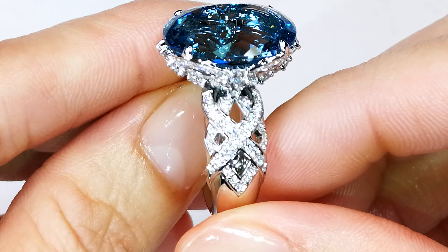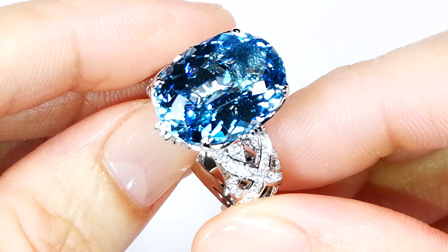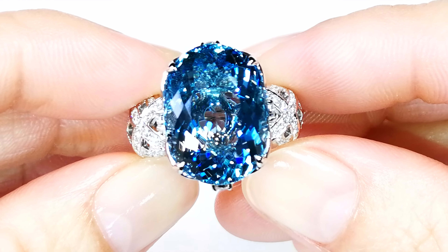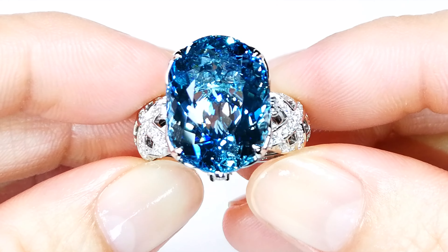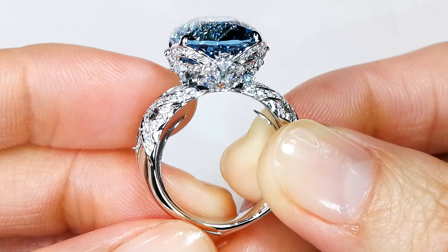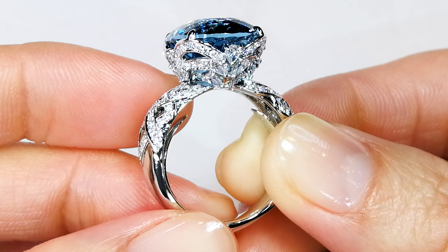If you want the best, this is the material that can sell for $5,000, $6,000, $7,000 a carat all day long. There are just very few stones like it in circulation globally. Santa Maria is the most vivid and saturated color of all aquas, but this is just another beast.